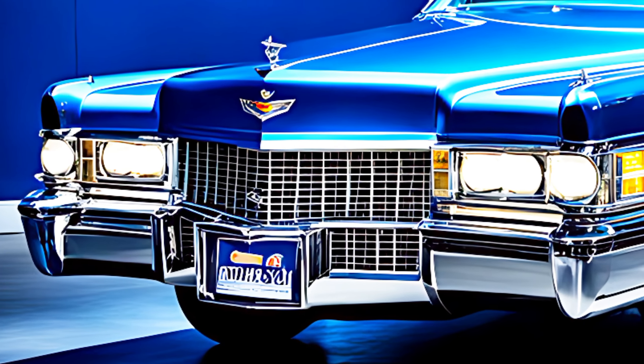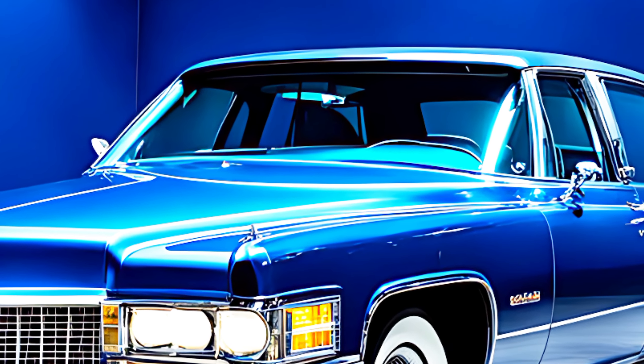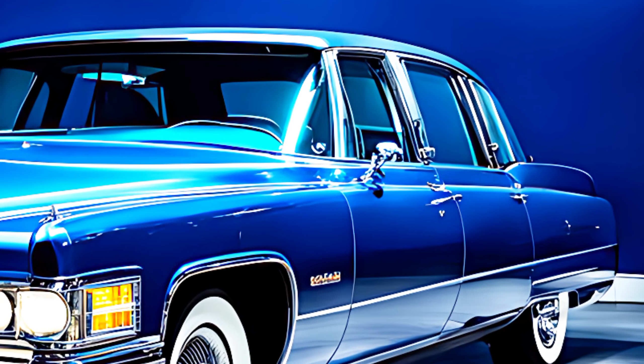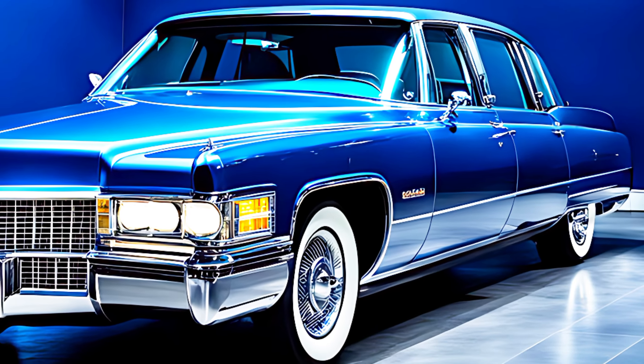To wrap it up, the 2025 Cadillac Fleetwood Brougham is a true luxury game-changer. It combines the timeless design of a classic with the power, technology, and comfort of a modern car. Whether you're looking for a statement piece for the driveway or a luxurious chariot for the open road, the Fleetwood Brougham is definitely worth considering.